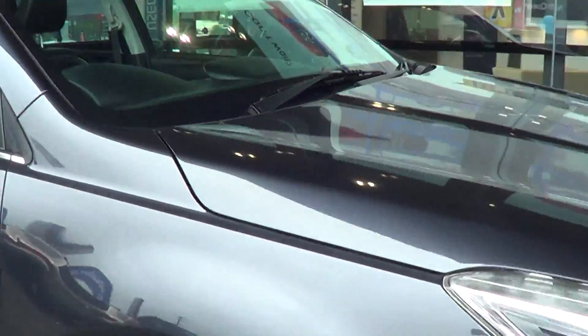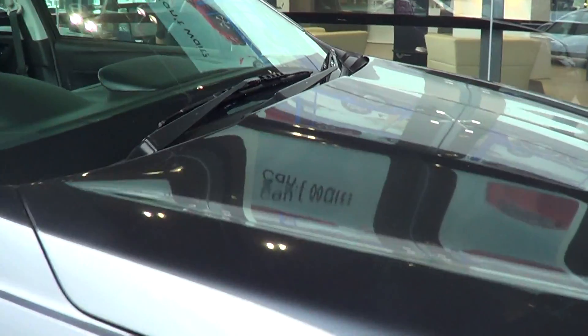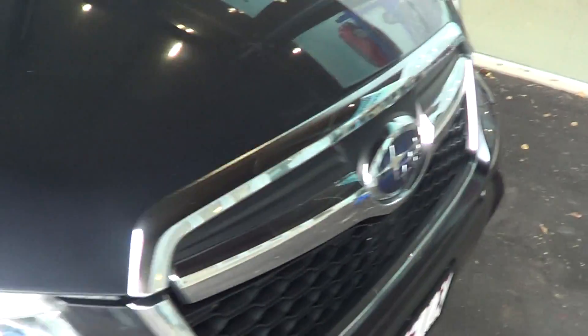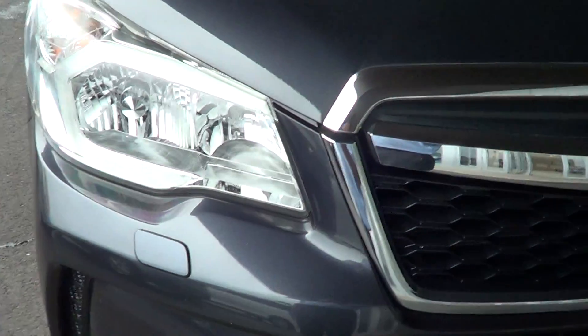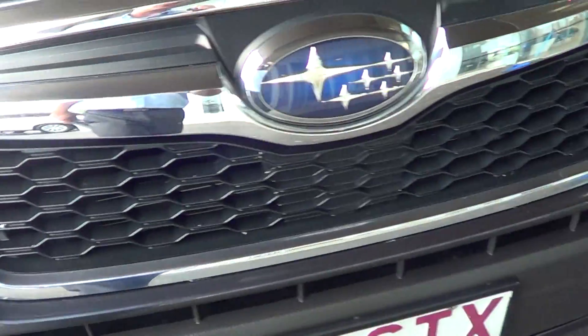Starting here we have a nice shiny flawless bonnet — no dings, no scratches, she's pretty good there on that bonnet. Looking at the front we've got all the chrome intact on the labelling, which is very good. I don't see many stone chips at all, fly splats — she's in pretty good condition there.